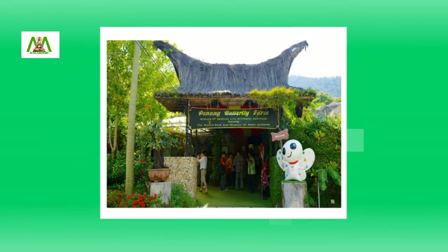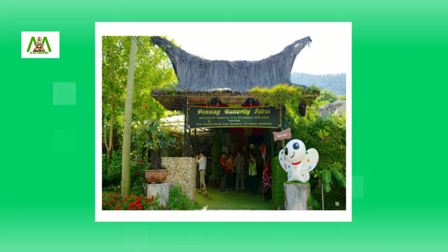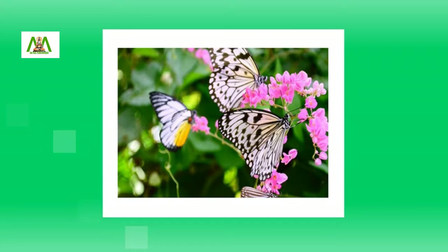The tropical world's first live butterfly and insect sanctuary is the Penang Butterfly Farm in Malaysia. It was established on March 28, 1986.